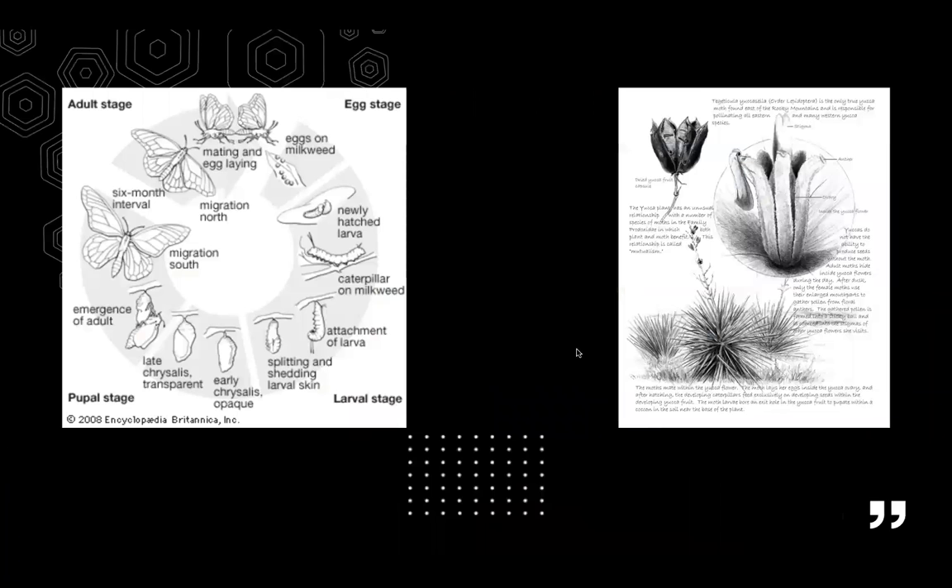The life cycle of a moth goes from an egg to a caterpillar to the moth itself. The moth becomes an adult and it begins with instinct and adaptation to thrive off the yucca plants.